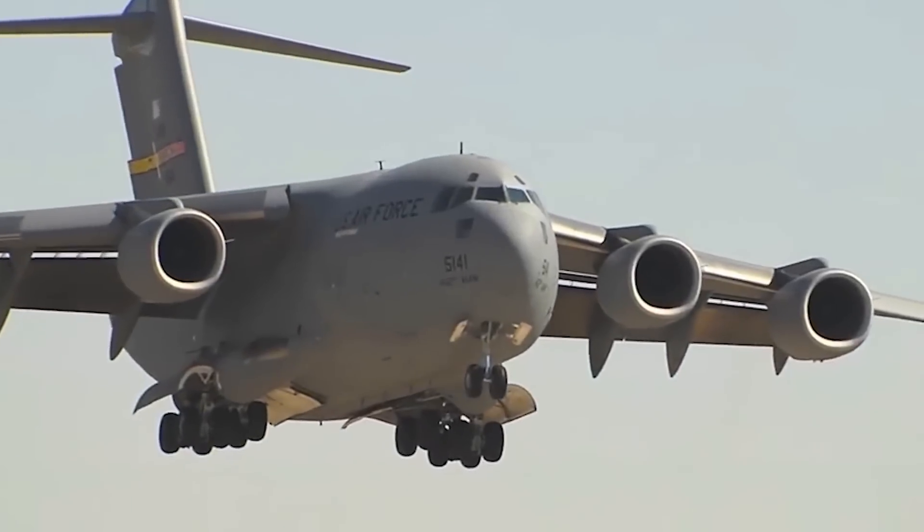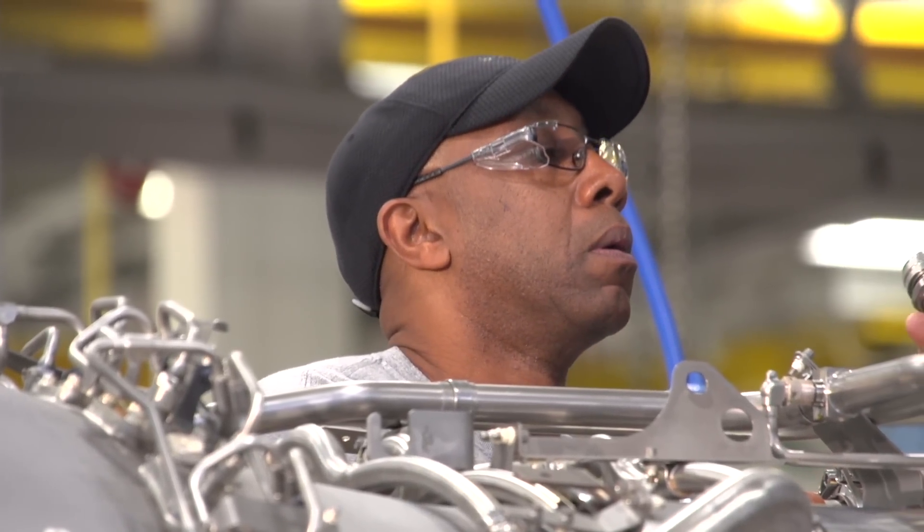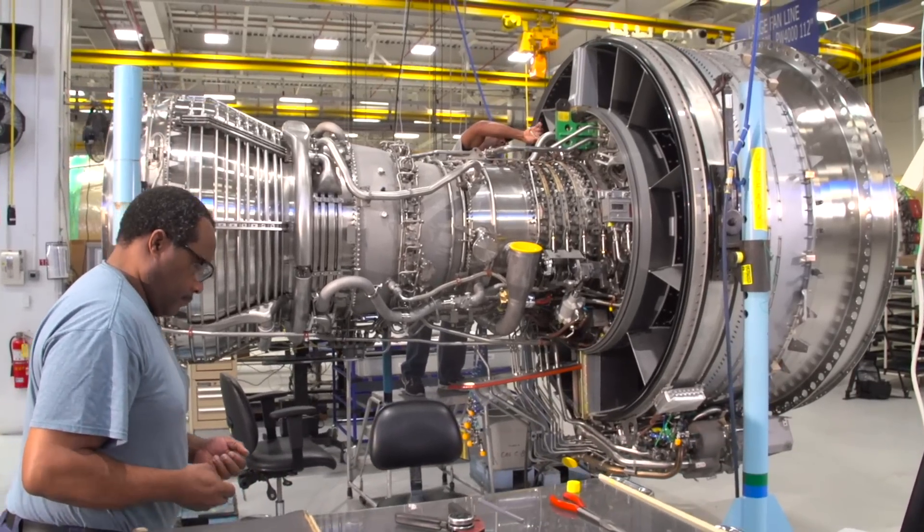You see this behemoth of an aircraft up there and you go, just imagine the enormity and the weight that thing can hold. And you think — we make the power plants that drive that thing. It's really awe-inspiring when you think about it.